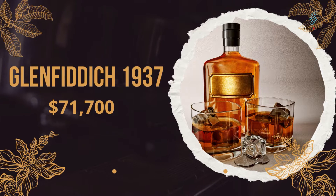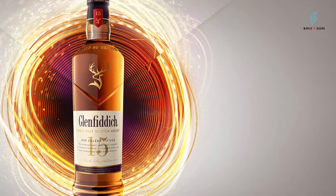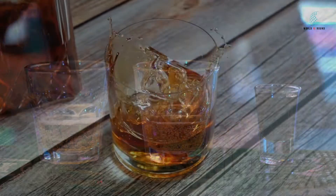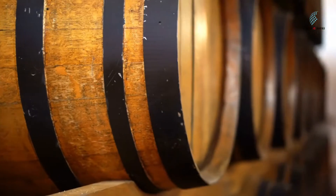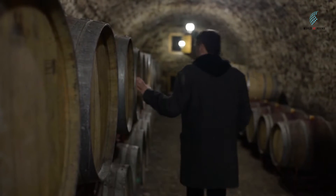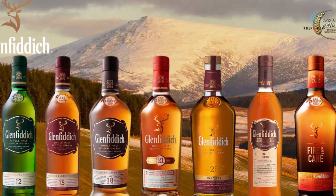Number 9: Glenfiddich 1937, $71,700. Glenfiddich 1937 is a very rare single malt scotch whiskey that has interesting, rich notes of molasses, chocolate, cedar, burnt heather, and oak. It has a beautiful taste, and this particular vintage came from a barrel made in 1937, which is how it got its name. Since then, generations have taken care of that same cask, and the Glenfiddich 1937 is still one of the best whiskeys in the world.